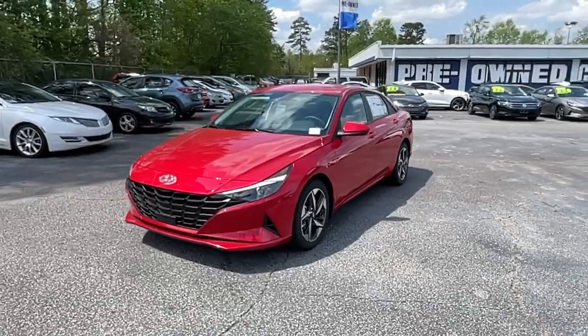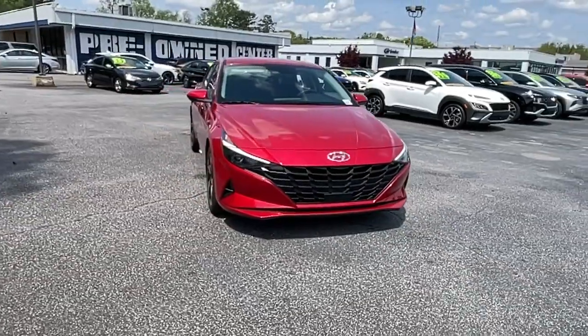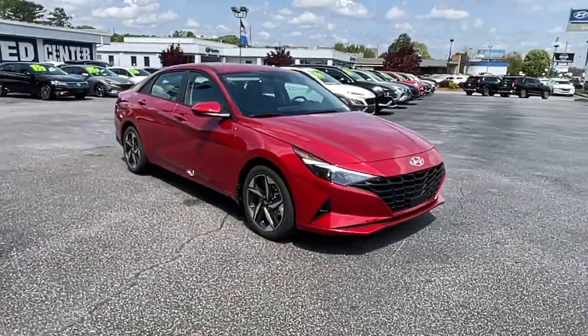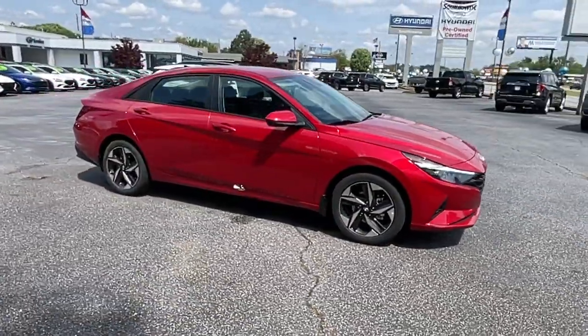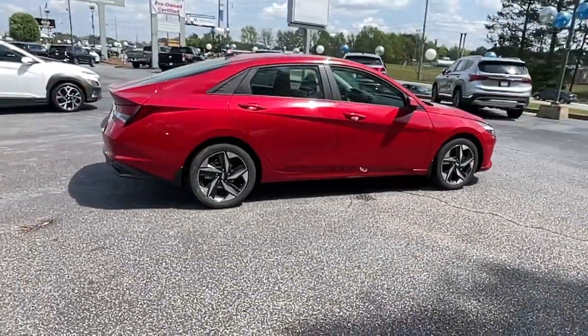You will be amazed by this 2023 Hyundai Elantra. This energetic and feature-packed Elantra delivers the style and convenience you need to make driving a soothing part of your busy day, from its sculpted modern looks to its refined ride.